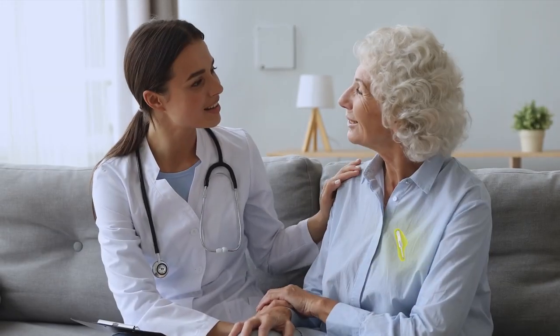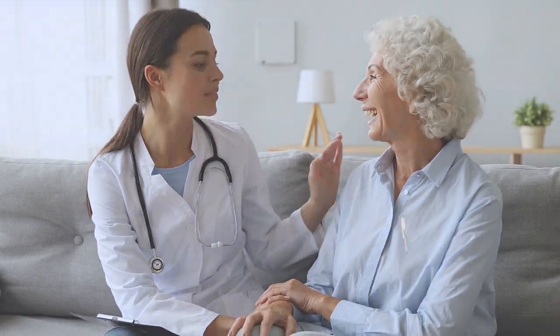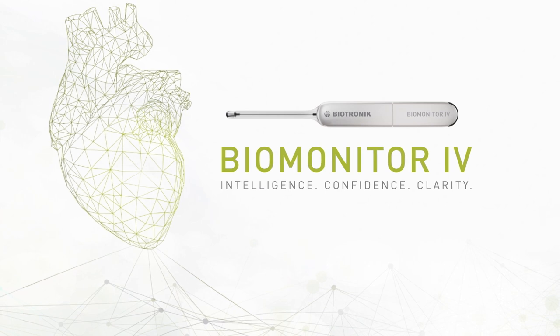Reduce your review burden and benefit from intelligence, confidence, and clarity with Biomonitor 4 and Smart ECG.